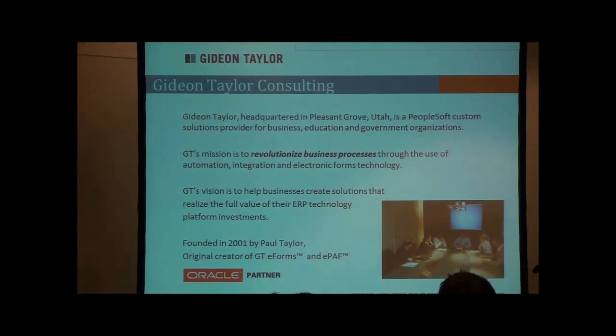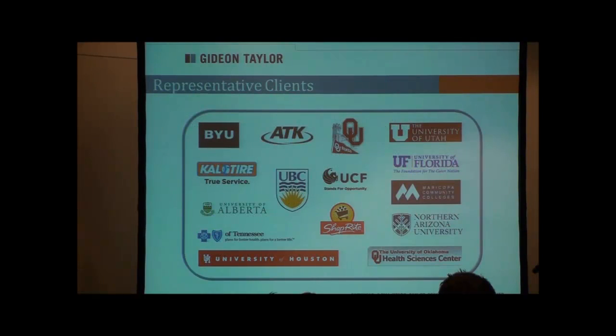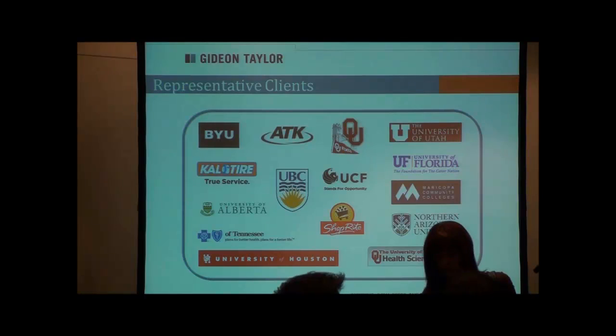Everything we're going to show you today is built in PeopleSoft. We have a lot of clients up there and we've got a number of clients in the room. Those of you who are our clients — can you raise your hand? Thank you. It's great to have you here and have your support.